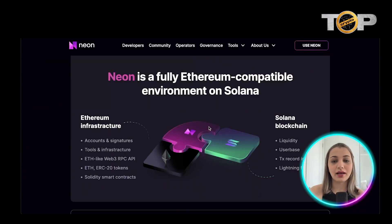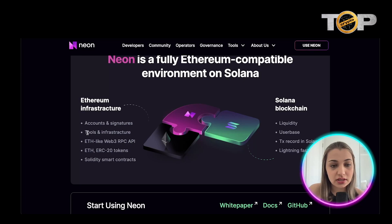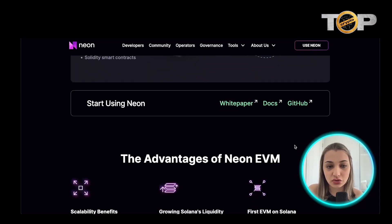Ethereum and Solana are two of the biggest giants competing against each other, so combining them in one environment is really cool. With Ethereum infrastructure, Neon brings accounts, signatures, tools, Web3 RPC API, ERC-20 tokens, and Solidity smart contracts. With Solana blockchain, it brings liquidity, user base, transaction recording, and Solana's lightning-fast DEX.